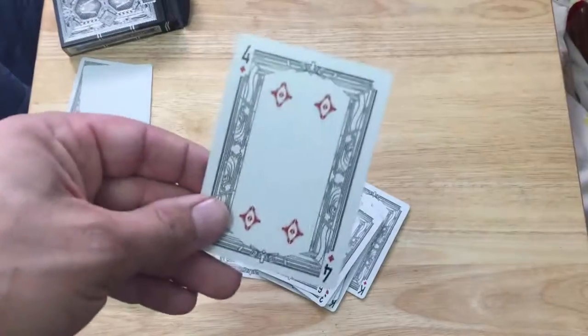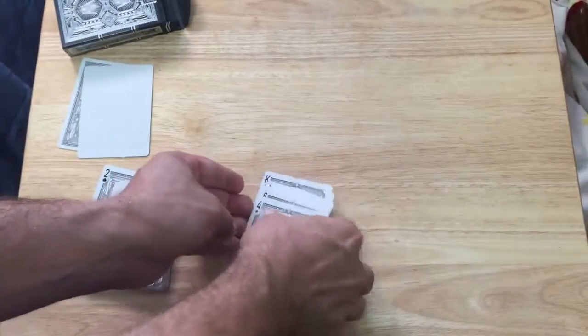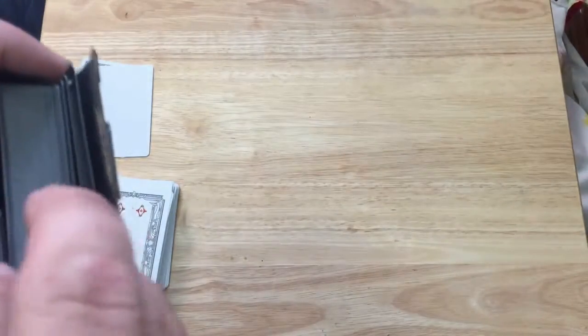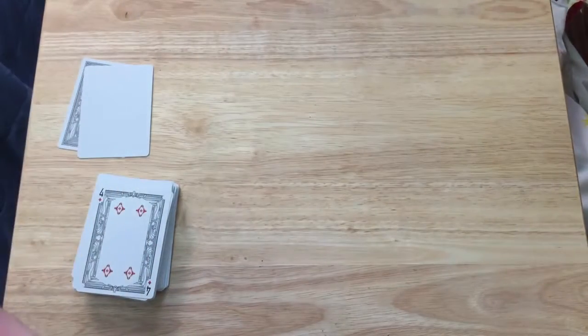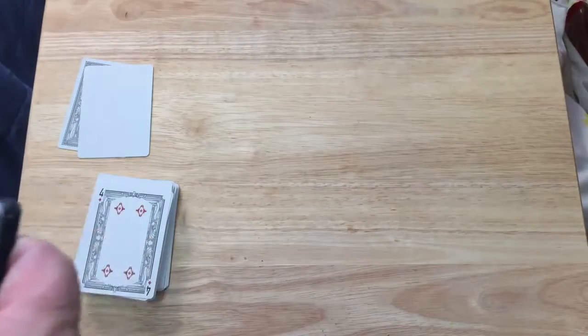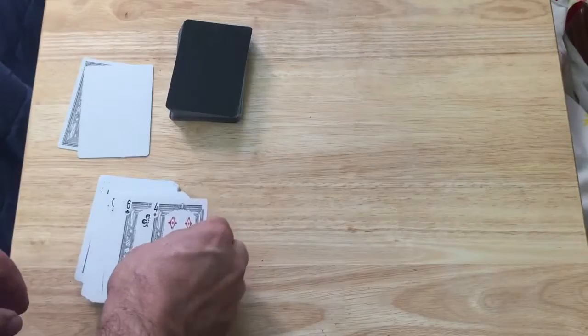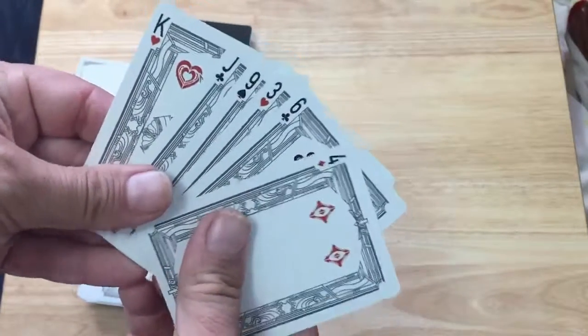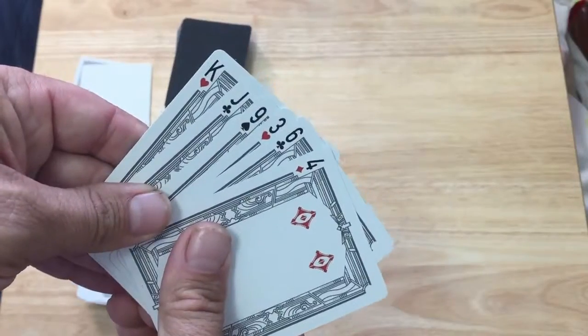That's the white deck. The black one — you're going to see it's exactly the same every detail, except it has black faces and the black pips are white. By the way, for the indexes you'll see all the letters and numbers are black — it's just the pip in the index that's a different color.